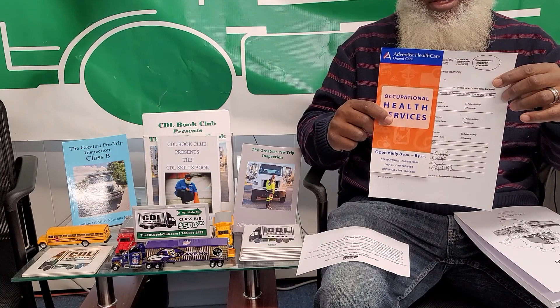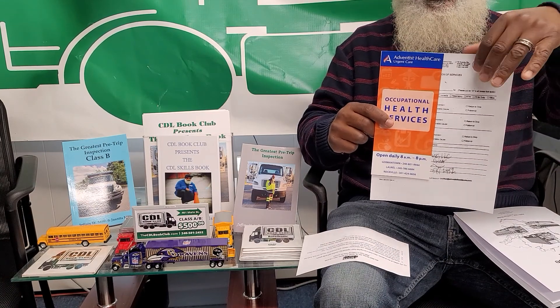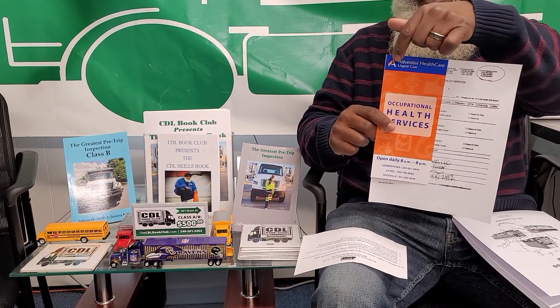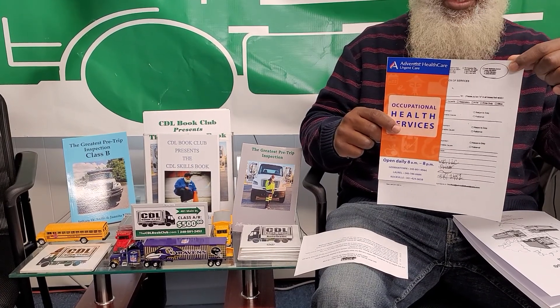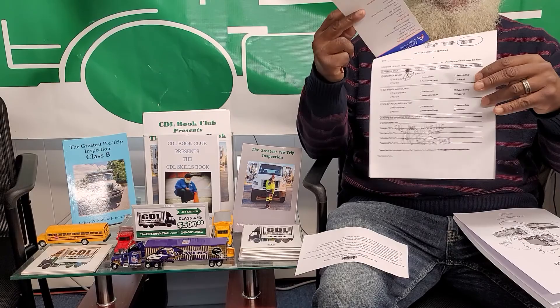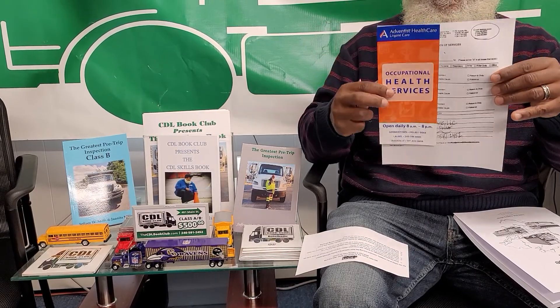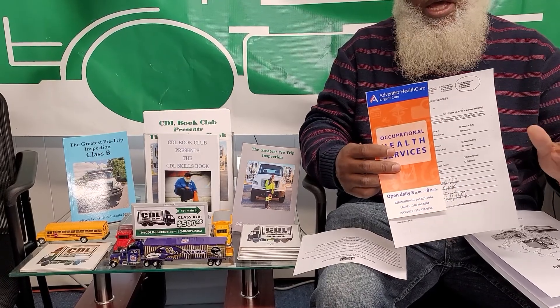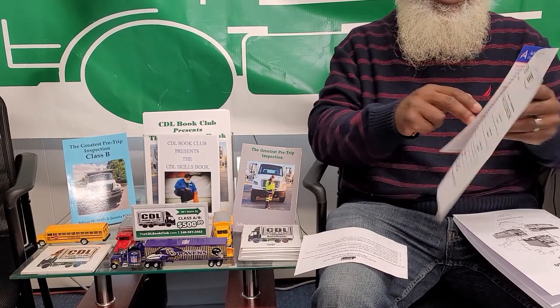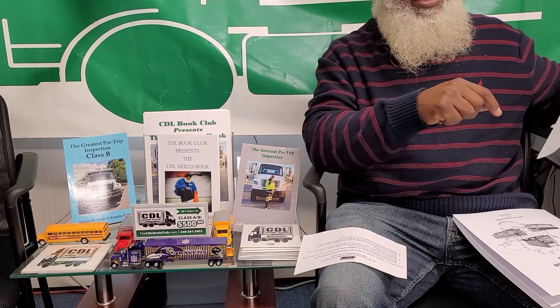This is your medical card. We'll give you a sheet right here. At Advances Healthcare, right here in Laurel, Maryland, you can go there, give them this sheet, and they will give you your DOT medical exam for $70, and you'll be saving a lot of time.